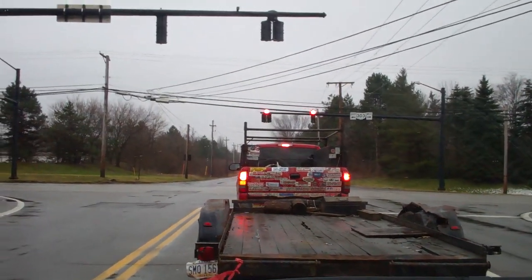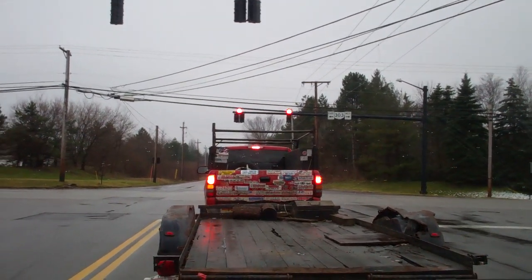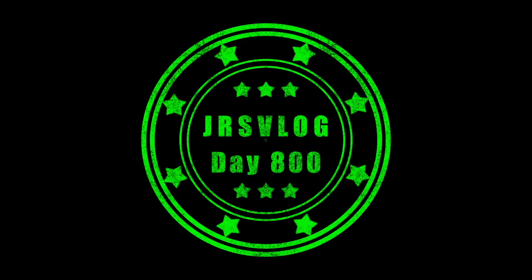Check out the back of this pickup truck — can't even tell what kind it is, it's covered in stickers. Welcome to day 800. That's right, a new character in the intro, a new color. 800 days of this — doesn't feel like that long ago that I hit 700, but I guess that would be a hundred days.